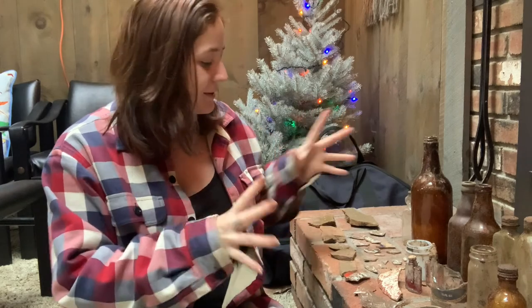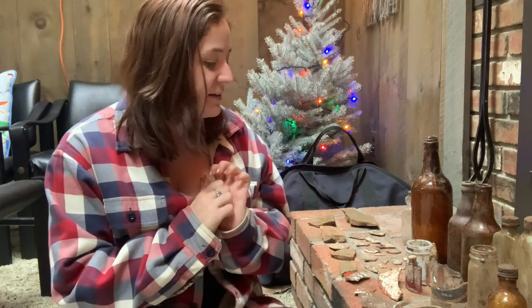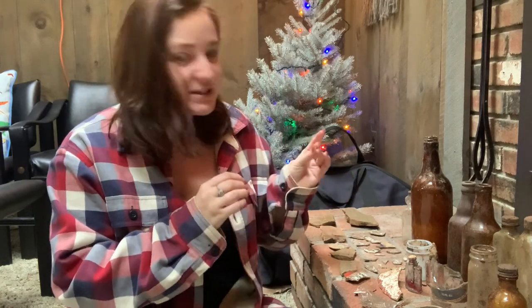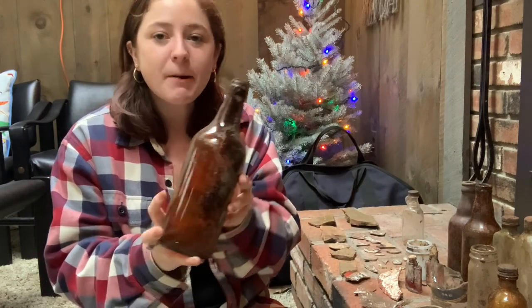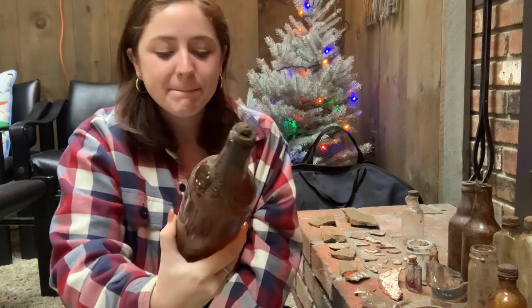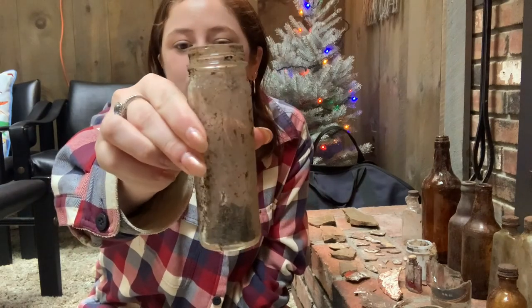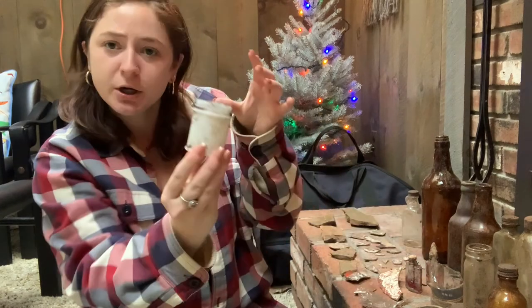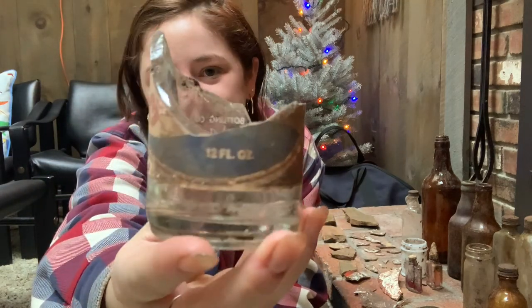Hello again — I'm back home and it's the next day. I wanted to give you guys a closer look at some of the things I found with Maya. I did end up finding quite a few full intact bottles, which I was really excited about. I haven't started cleaning anything yet because I want to ask Maya for help to make sure I do things properly and don't ruin my treasures. Maya informed me they're not quite as old as we were hoping, but they're still really cool and I'm excited to add them to my collection.